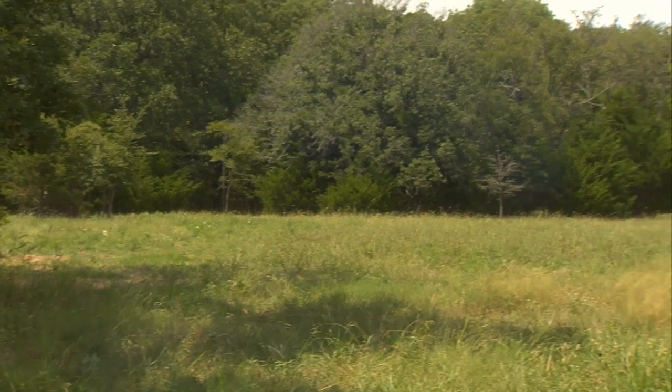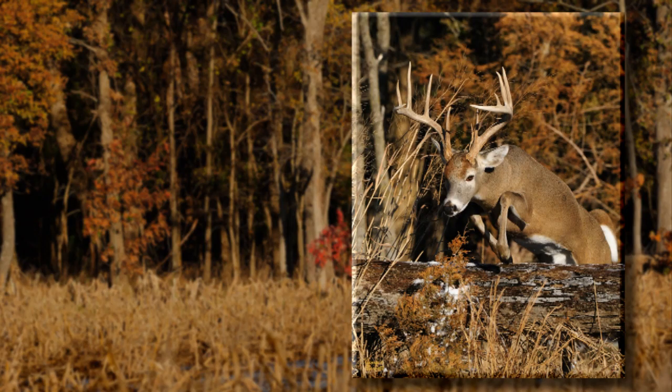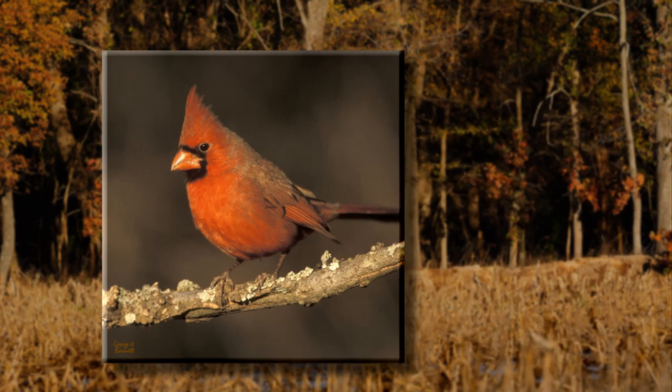We've also introduced Durana clover in some of the areas. It's very heat tolerant and it's done very well. These mixes have six, seven, eight, nine types of peas, beans, and other forages that the deer and other wildlife — turkeys, quail — really benefit from. We have a lot of wild birds come in, doves, songbirds abound in those areas. If you want to photograph songbirds, they're all over the place. The Pennington Extreme was one of the best products we've used under our current conditions, which is a pretty bad drought.